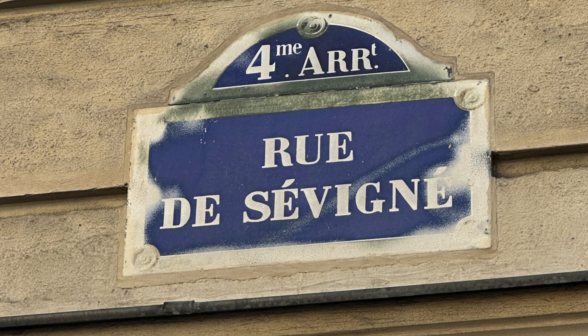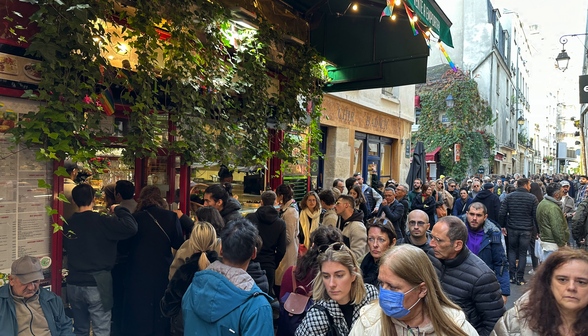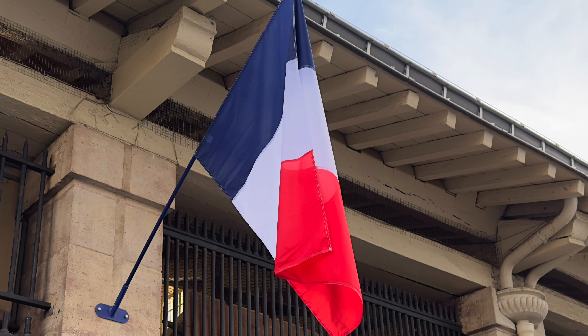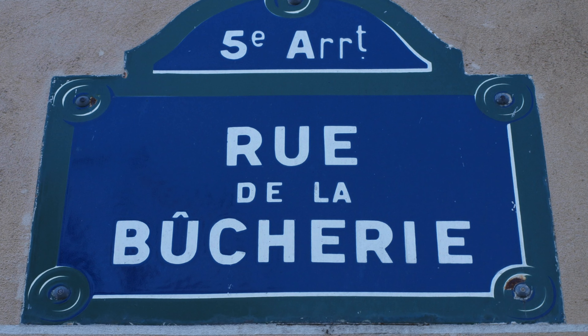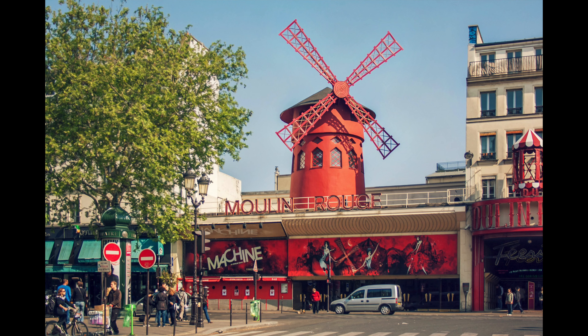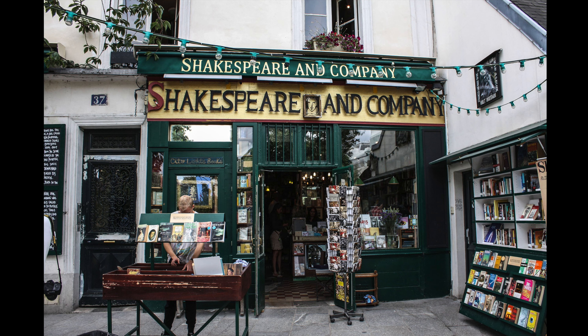The 4th is home to the Jewish Quarter called the Marais, where you can stand in line for a long time to order a falafel. It's also where you will see the famed 12th century Notre Dame church. The 5th has the Latin Quarter and the famed bookstore Shakespeare and Company.